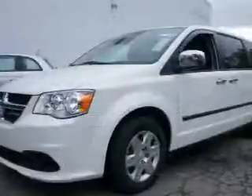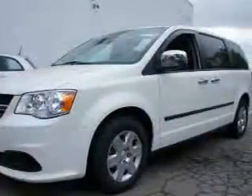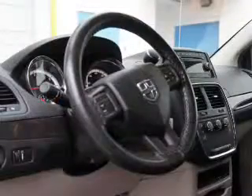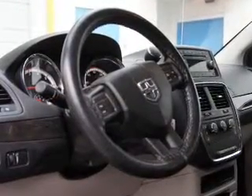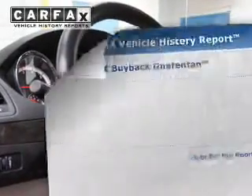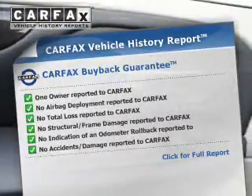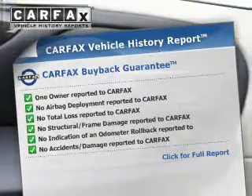The powertrain includes front-wheel drive with a solid six-cylinder engine driven by an automatic transmission. The anti-lock braking system will help deliver you safely to your destination. Rest easy knowing this vehicle comes with a Carfax vehicle history report from Carfax, the most trusted provider of vehicle information.